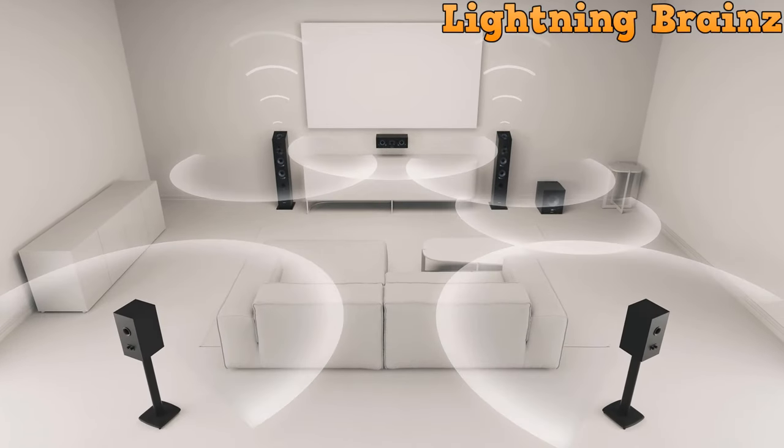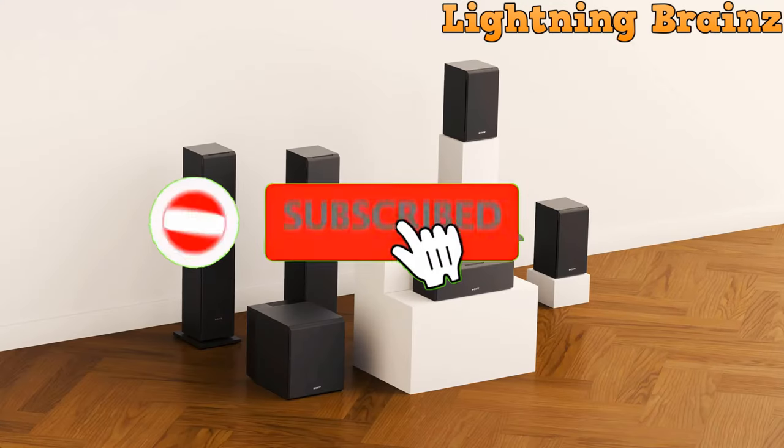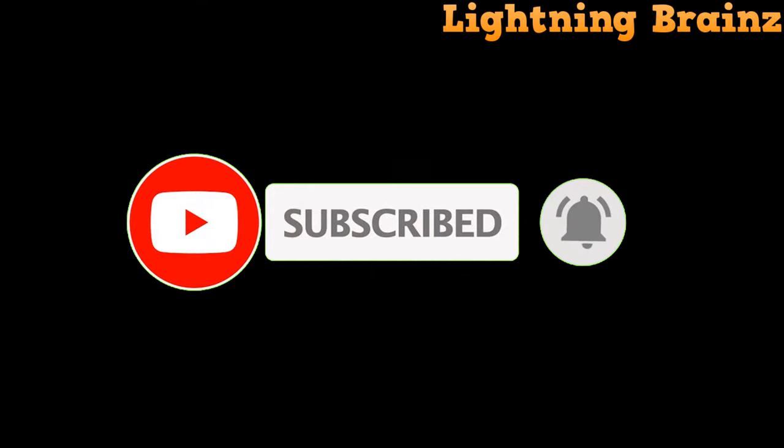So that's it for the best floor-standing speakers of this year. If you have any questions or suggestions, please comment down below, and don't forget to like and subscribe to receive notifications of our latest videos.